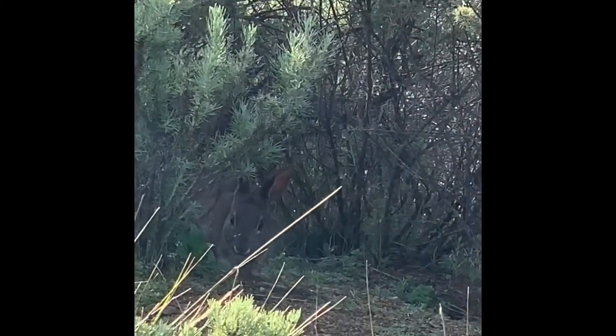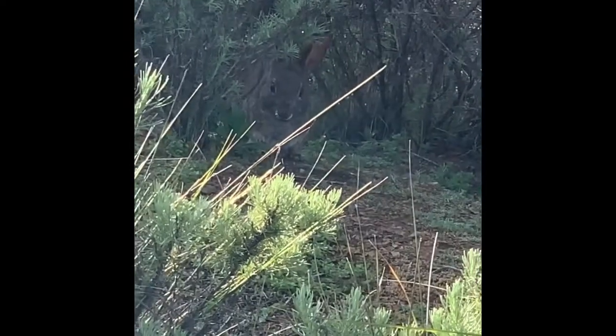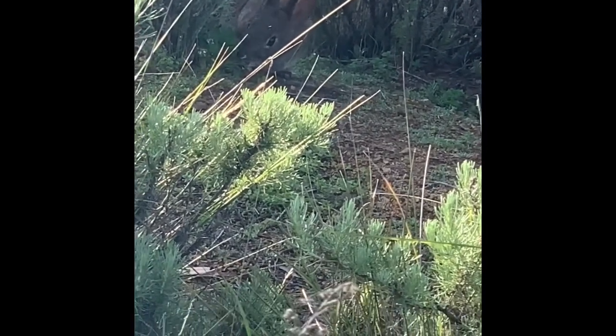See that bunny there? That is a brush bunny. Brush bunnies live from Oregon to Mexico. Brush bunnies are smaller than eastern cottontails, and eastern cottontails have white tails, like cotton.